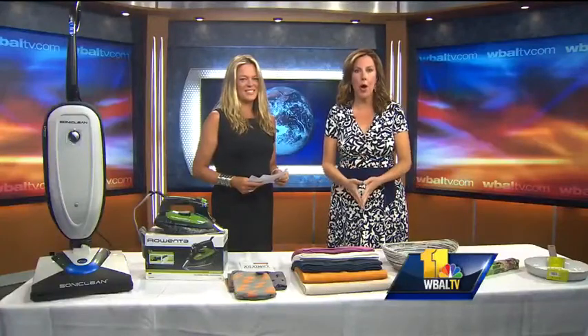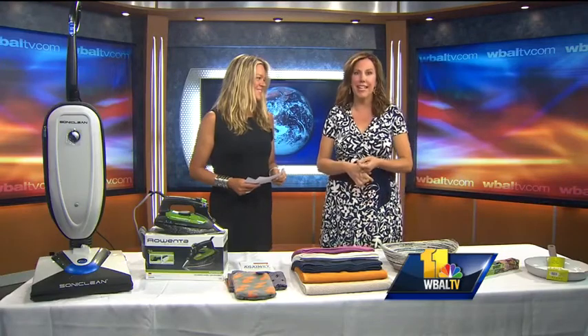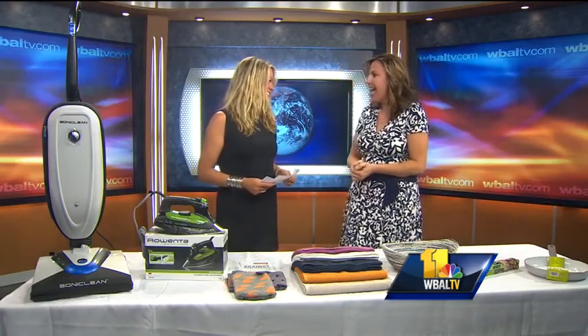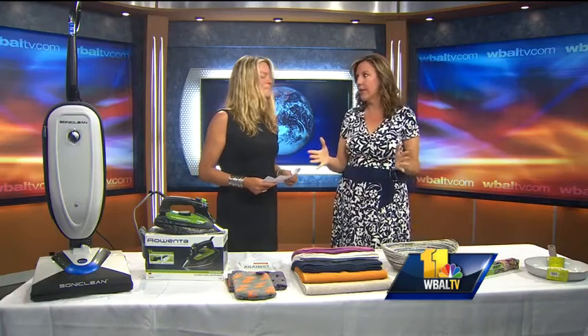Looking for a way to go green in your own home? There's a way to help the environment and go shopping at the same time. Lifestyle expert Clare Bolden is here with more information. If anything can get you excited about going green, it's being able to buy something to help you — shopping green.